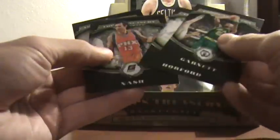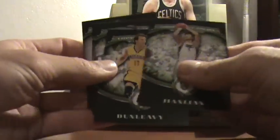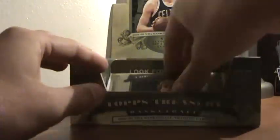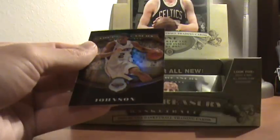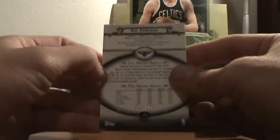I think we actually only have five left. Eric Gordon, rookie. I pulled two autographs — just regular autographs in the box too — so you can always hope to get an extra. Joe Johnson, 981 out of 999.